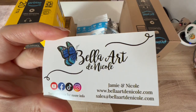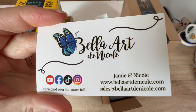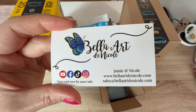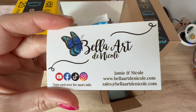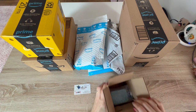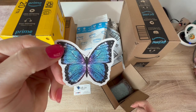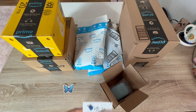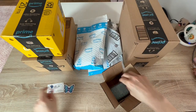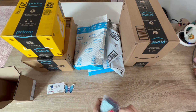Most people in the diamond art community are familiar with Bella Art Day Nicole - it's a military family, Jamie and Nicole, small business. I've been dying to try one of their trays. Very pretty - her favorite is butterflies, love it. And I actually won two trays!